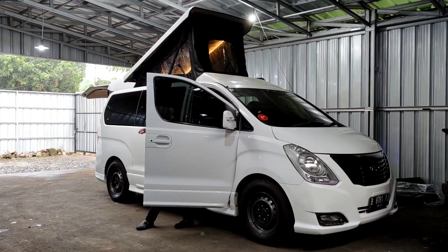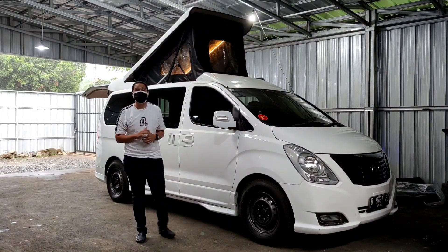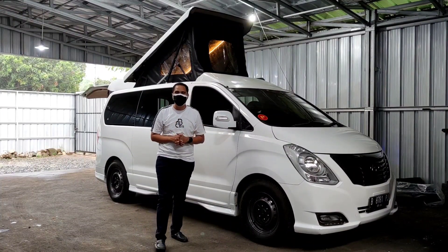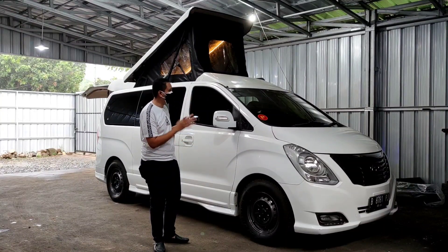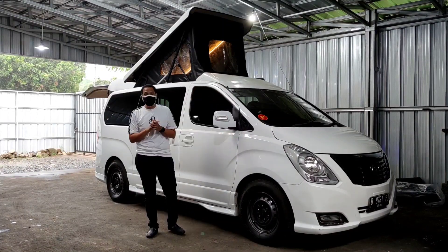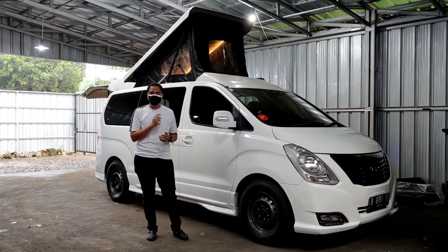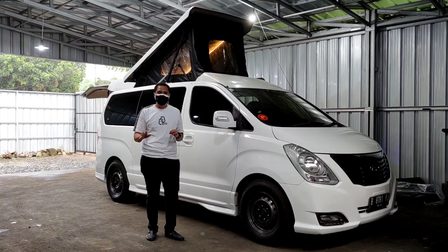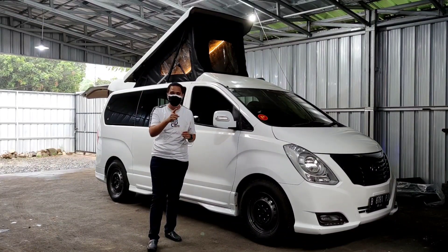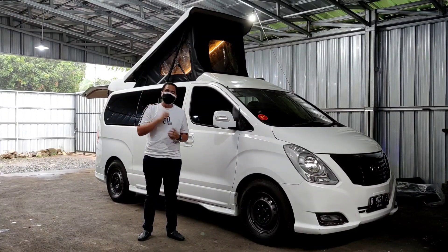Kembali lagi di Bebe Oto Channel bersama saya Bung Bas. Kali ini kita akan review Hyundai H1 yang sudah diubah dan dimodifikasi bagian interiornya. Yang paling keren dan menonjol adalah bagian atas sudah ada pop-up roof — ini bisa menampung tempat tidur dan juga bisa menambah ketinggian di dalam interior. Selengkapnya akan kita bahas ubahan eksterior, interior, dan spesifikasi detail. Video ini dibuat di Impro Depok.